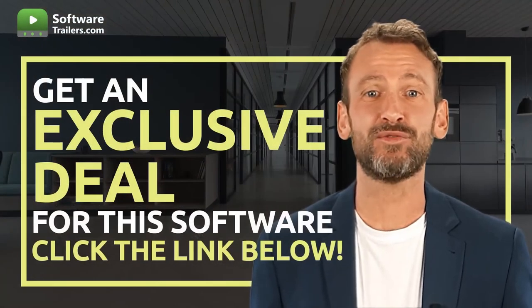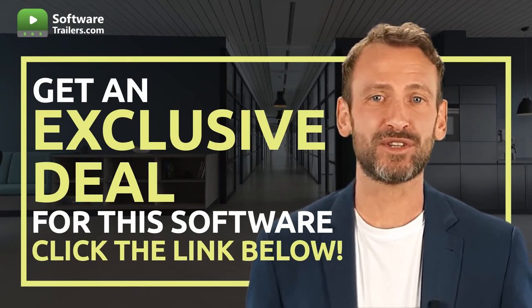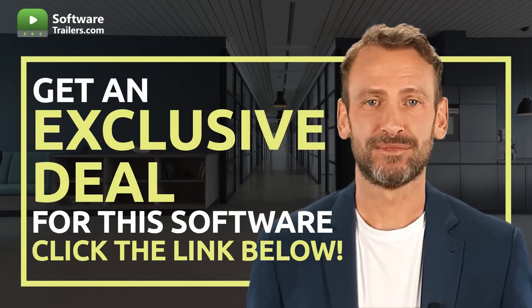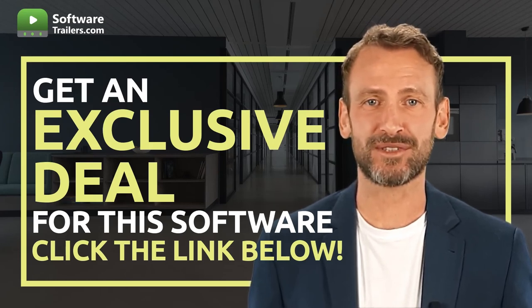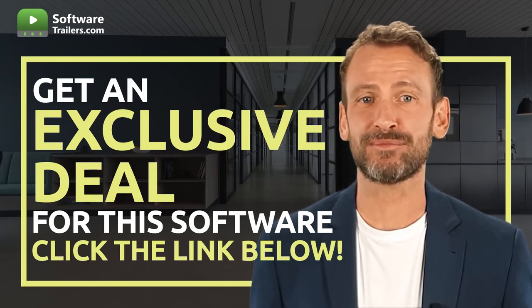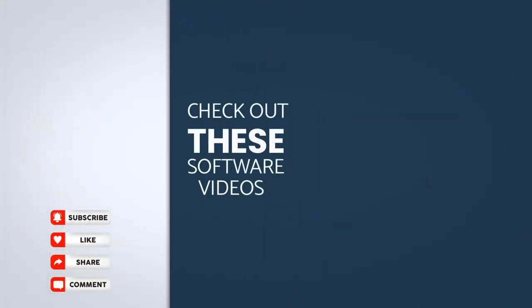If you are interested in acquiring this software, you can get an exclusive price just by clicking on the link in the description below. You can provide excellent customer service today — so why wait? Try HelpScout now. Also, check out our playlist specific to our recommended industry-leading software providers by visiting the following videos on the right side of your screen. And don't forget to subscribe to our channel to get more interesting deals like this one.